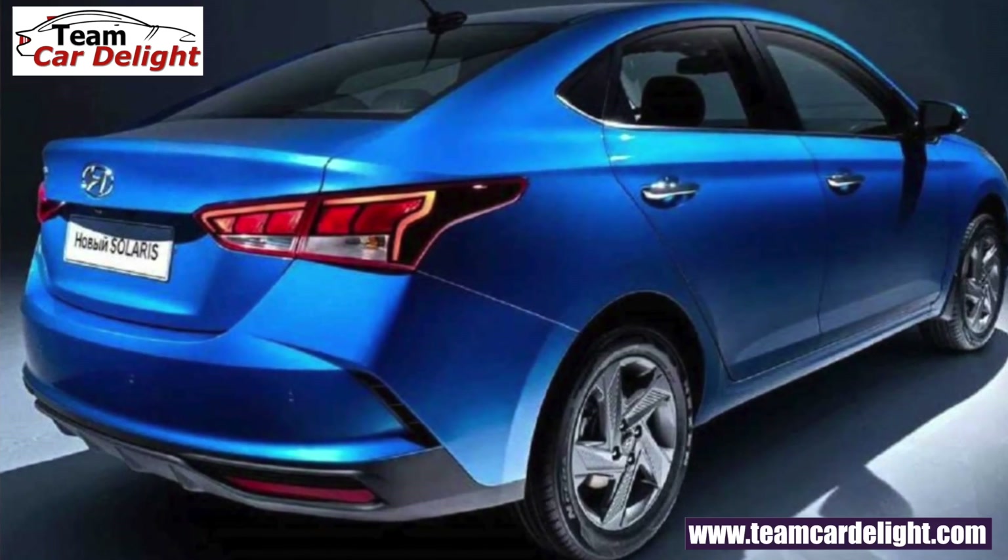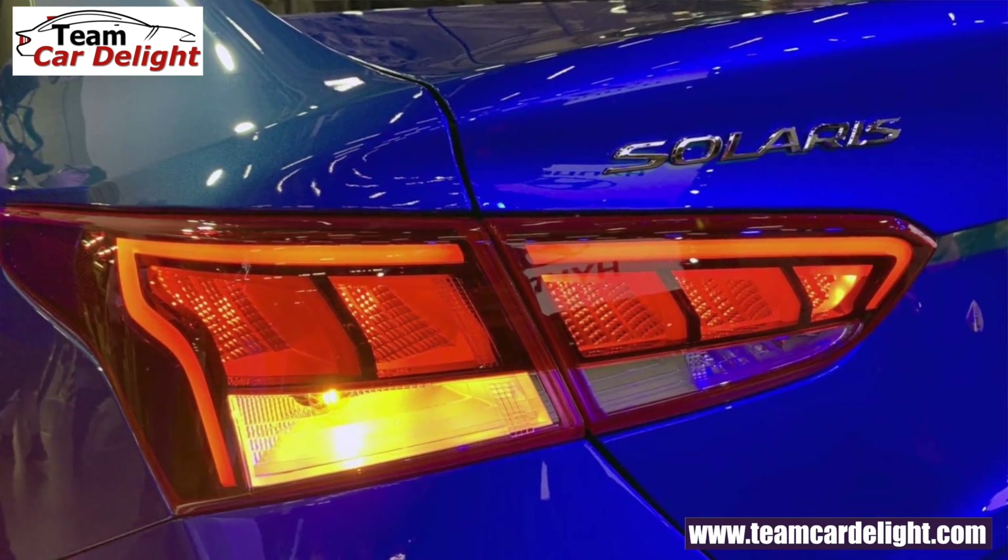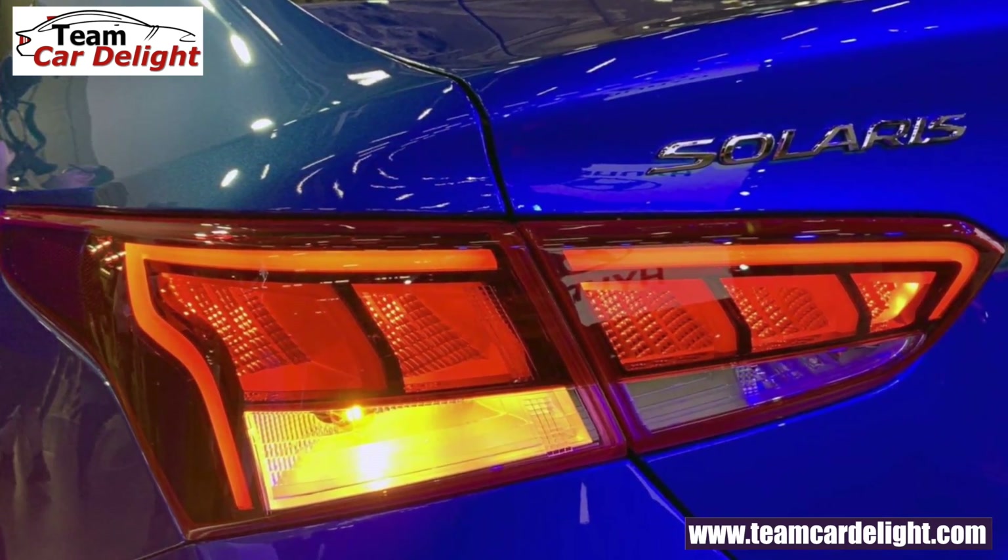In Russia, you get a model known as Solaris. It is launched as a facelift in India — the Russian spec Solaris will be launched in India with changes to suit Indian customers' preferences. So the Russian spec Solaris will be launched with these changes in India as the facelift of the Verna.